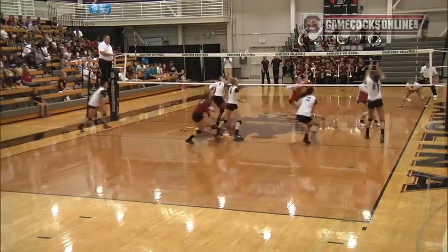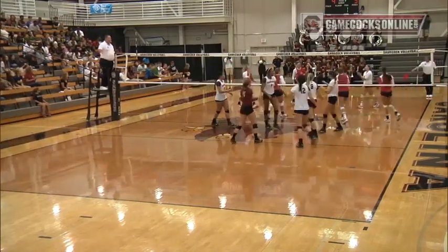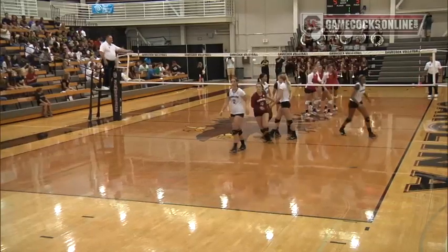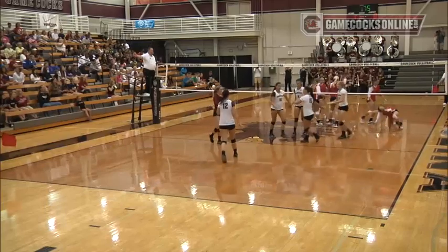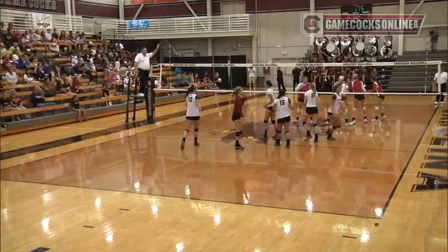Mikaela Christensen with an easy bump. McNeil back to Blomgren, and she got it on the line. Nice work by Blomgren. Otoa Williams up off the block, big dig over there on the other side, but the Colonials can't corral, so the Gamecocks will take the point.